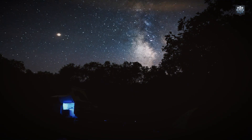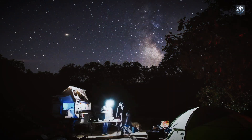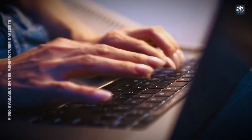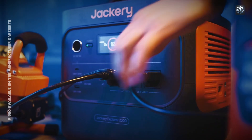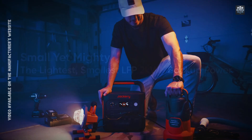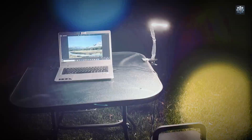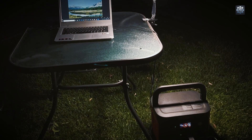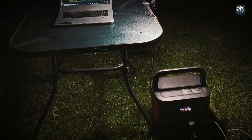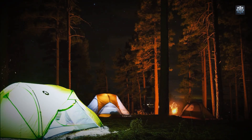The generator utilizes advanced LiFePO4 battery chemistry, known for its thermal stability, safety, and longevity. This battery type supports up to 4,000 charge cycles, retaining 70% or more of its original capacity over this lifespan. In practical terms, this translates to approximately 10 years of regular use, assuming an average of one charge cycle per day. This durability makes it a cost-effective and environmentally friendly alternative to traditional gas-powered generators, which often require more frequent maintenance and have shorter operational lifespans.